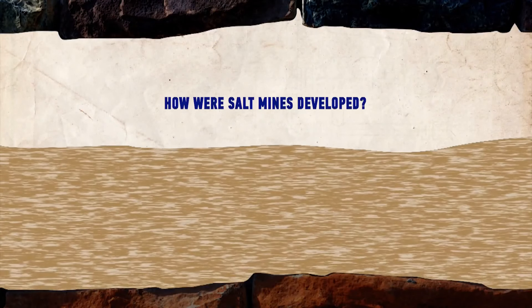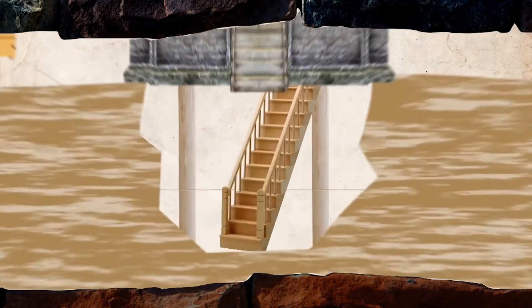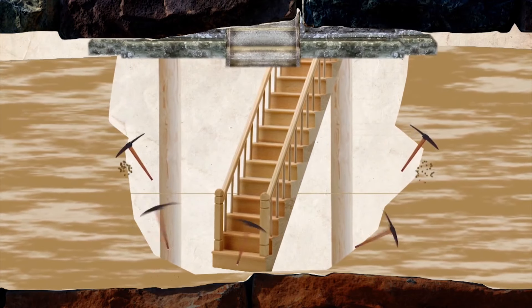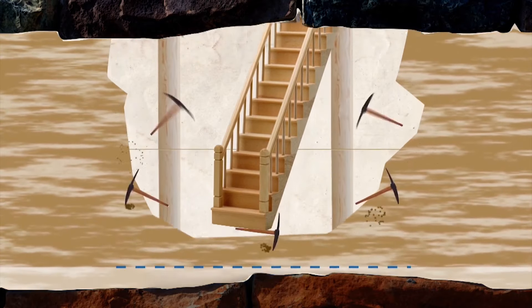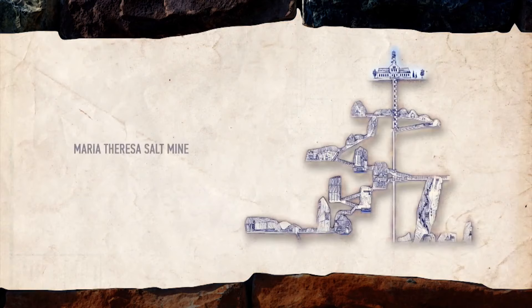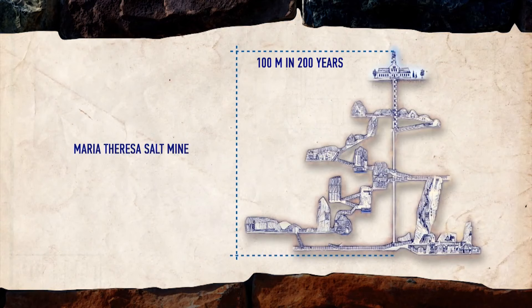By the way, how were those mines formed? Believe it or not, it was done in the simplest way possible. A small hole was made in the ground as an entrance to the mine, then salt was gouged out manually with special tools similar to a pickaxe. On average, the rate of work was half a meter a year underground. So it took 200 years to hollow out the 100-meter Maria Theresa mine.